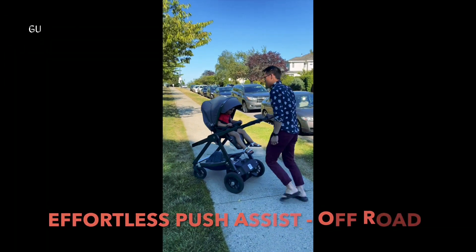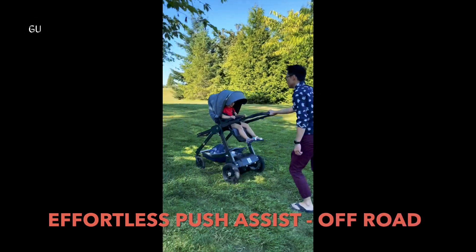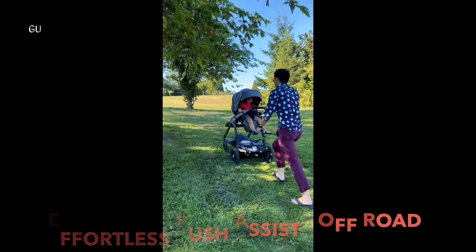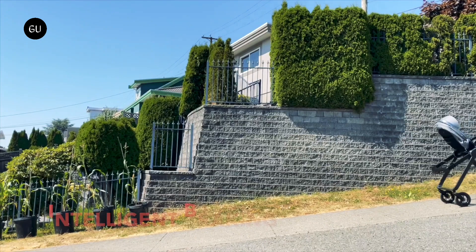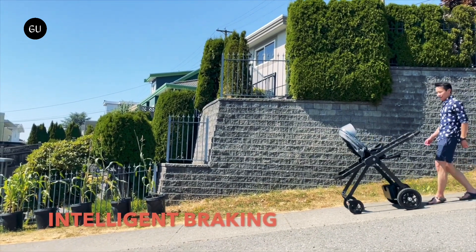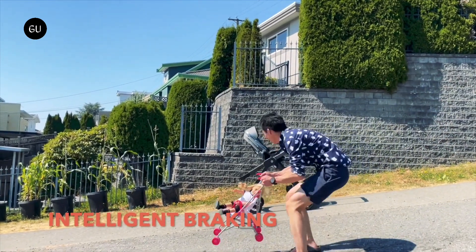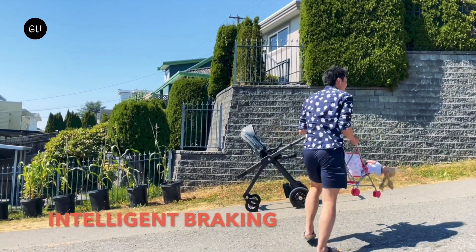In fact, if the user has their hands full — such as if they wish to carry their infant for a while — the stroller can autonomously move along the sidewalk on its own, keeping pace with them. In this mode, it uses a suite of onboard 360-degree sensors to follow the sidewalk and avoid obstacles, while staying within arm's reach of the user by detecting the proximity of their smartphone.